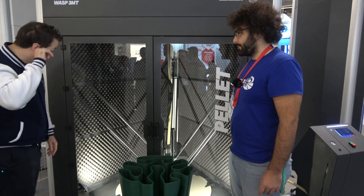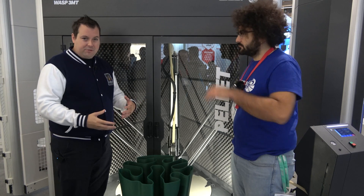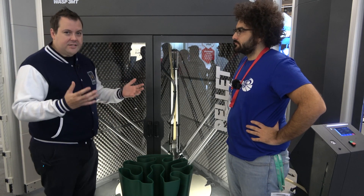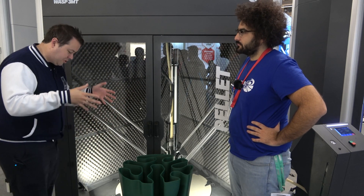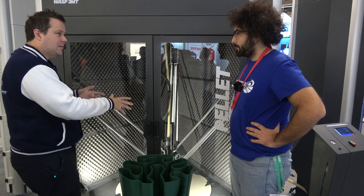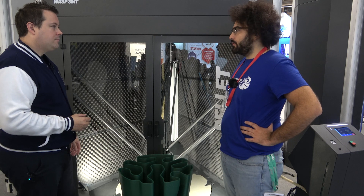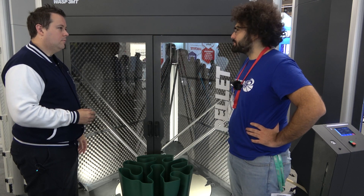Here we're at about 1.2 millimeters layer height using a 5 millimeter nozzle. That's only really about five or six times more than you would normally do on a domestic printer. So how are you getting that much speed? Is it just because it's a delta and deltas are faster?